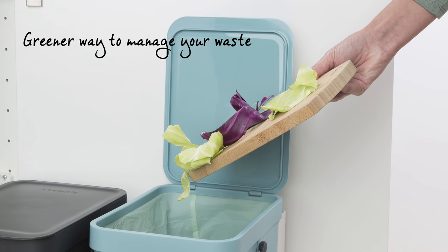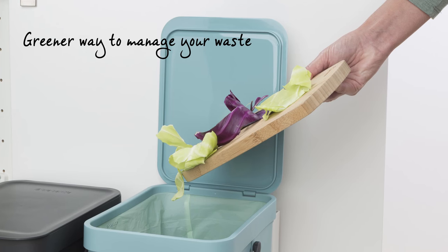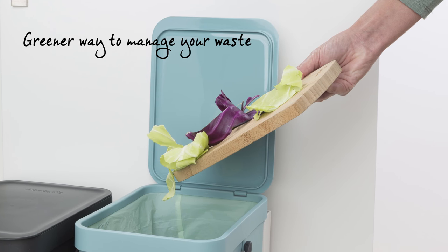If you are looking for a greener way to manage your waste, Brabantia's perfect fit compostable bags are a great way to start.